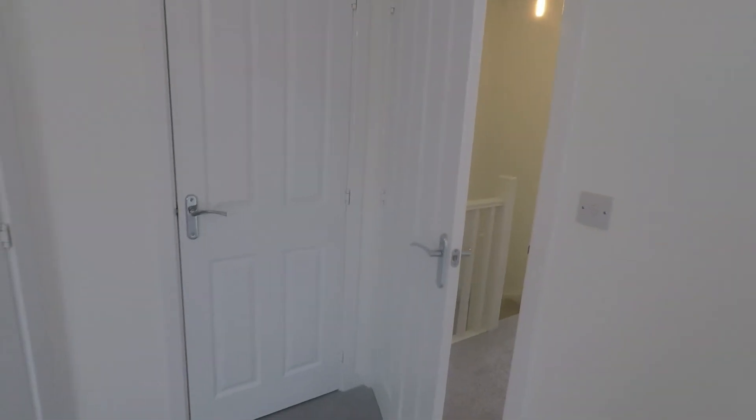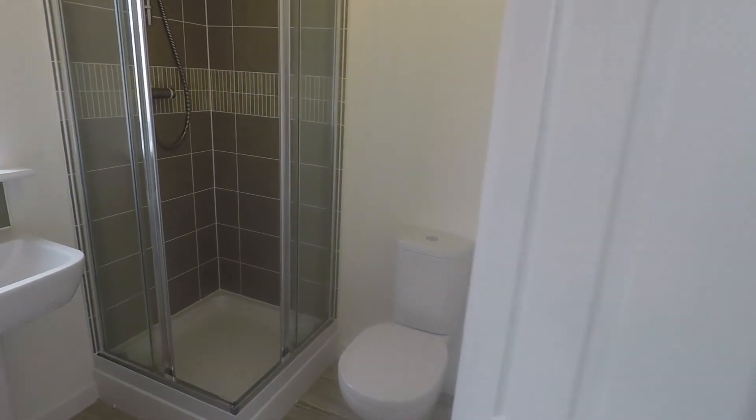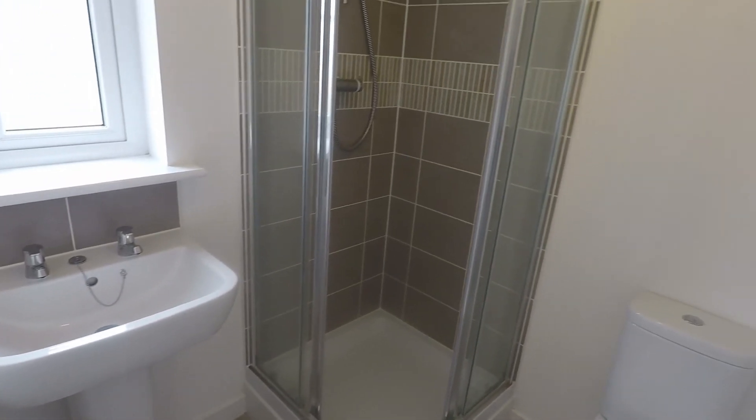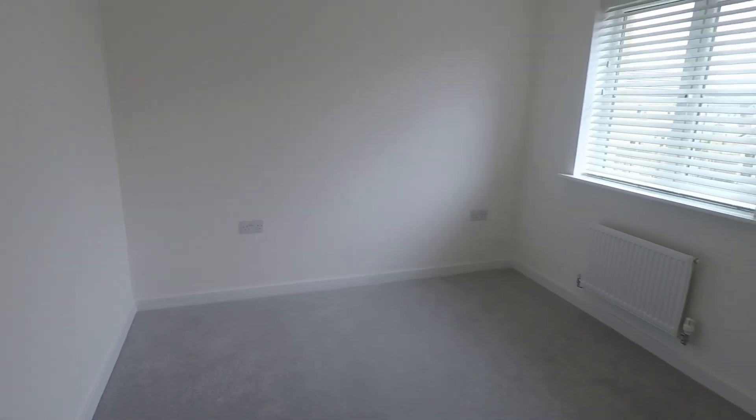The storage cupboard goes over the top of the stairs. You also have the benefit of an ensuite — all neutral with a walk-in shower. If you're interested in this property, please contact our Pink Move team today to arrange a viewing. We look forward to helping you. Thanks for watching.